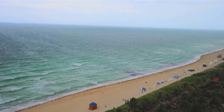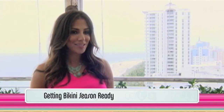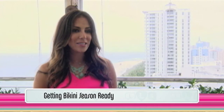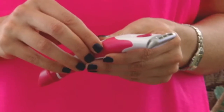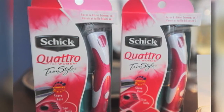Now that the suit is covered, how about the bod? You want to make sure that your body is in the best shape possible, try and minimize any of those cellulite-ridden areas, get fuzz-free. What I love about the Schick Quattro for Women trim style is that it's a two-in-one — a razor and bikini trimmer in one product. With the razor, you have four thin blades,